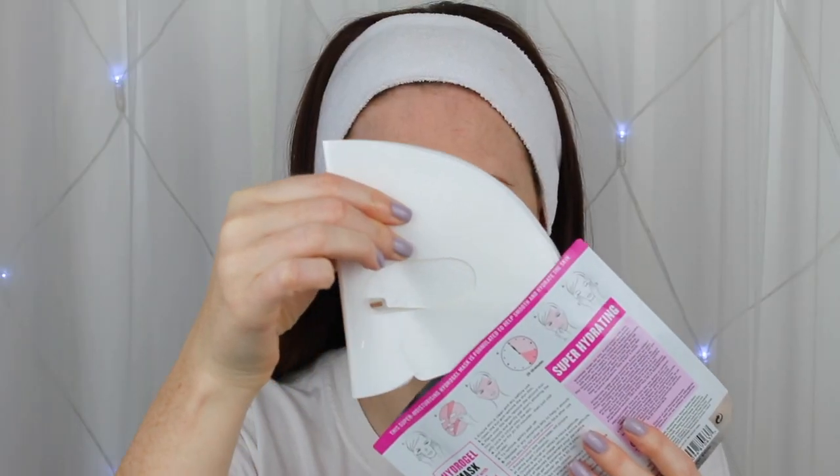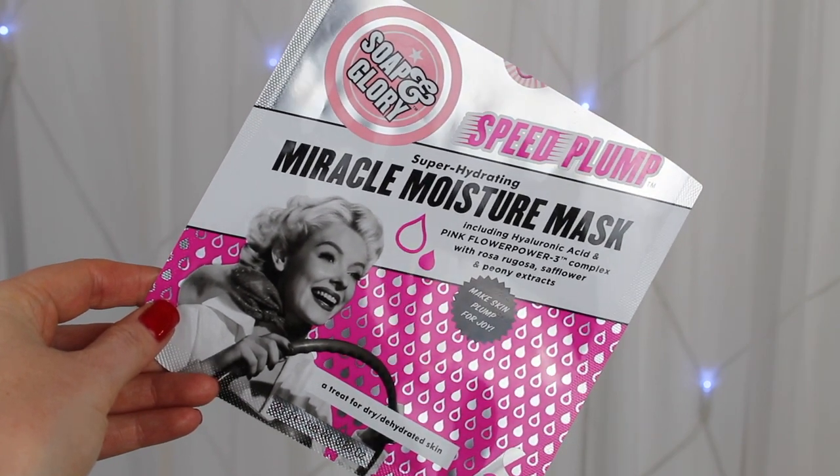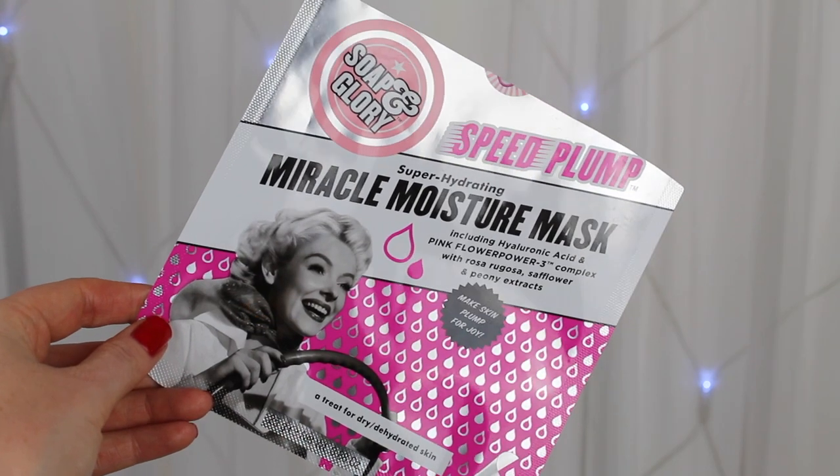The last two skincare empties are face masks — I have a whole video dedicated to the Soap and Glory face masks, linked below. First is the Super Hydrating Miracle Moisture Mask from the Speed Plump family. It's a gel face mask that comes in two pieces — you just pop it on and it really helps hydrate the skin. It's super refreshing, and a great one to pop in the fridge before use if you're feeling tired and need a boost. It's also wonderful for travel, and I will definitely be buying this one again.